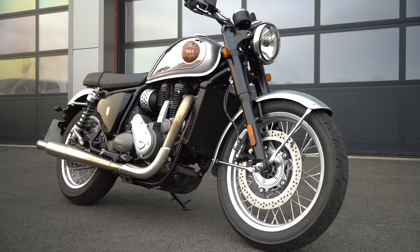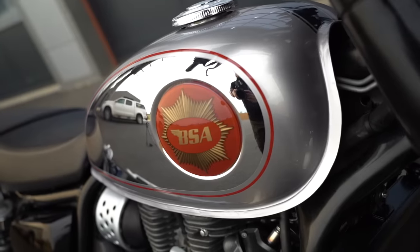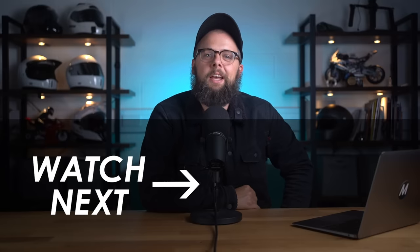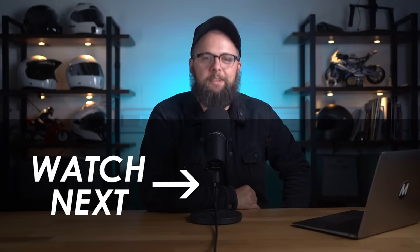A massive congratulations to BSA for getting the Gold Star back in business. I'd love to know what you guys think down in the comments below. I really can't wait to spend more time riding one on the road once they're homologated and press bikes are available - they should be with dealers in the UK at some point in August. If you're new here and want to see more content about this bike, hit subscribe and I'll see you then.